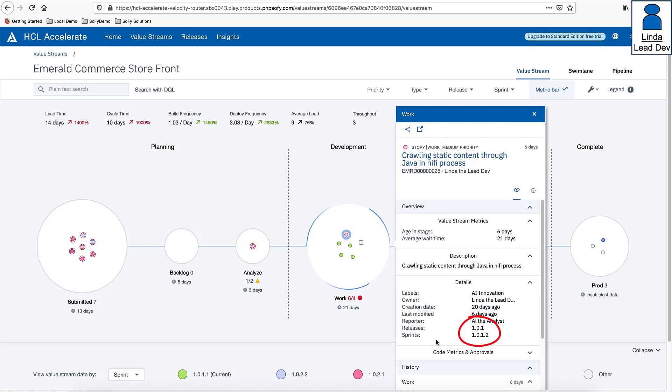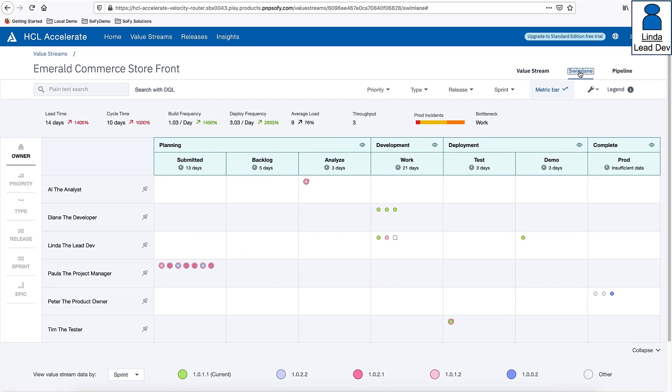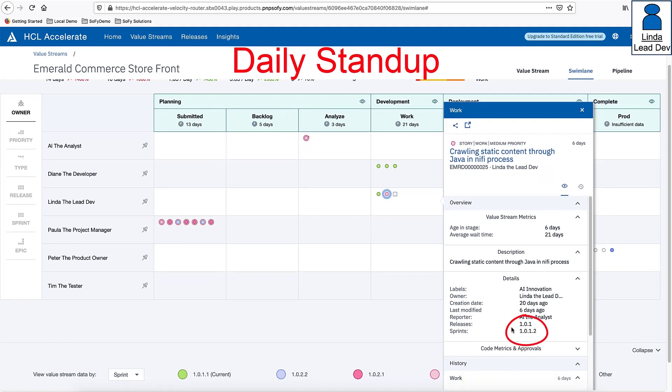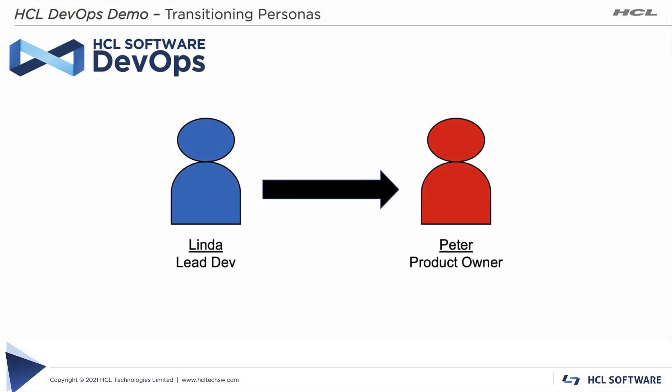Armed with this data, Linda decides to discuss how pushing work instead of pulling work into a pipeline stage can disrupt flow at the next stand-up meeting. During the meeting, with team members dialed in remotely, Linda shares her screen displaying HCL Accelerate's swim lane view filtered by owner. After each team member shares updates, Linda raises her concern and asks for thoughts on pushing the story assigned to sprint 1012 back to the analyze stage. The team agrees and Linda makes the change.